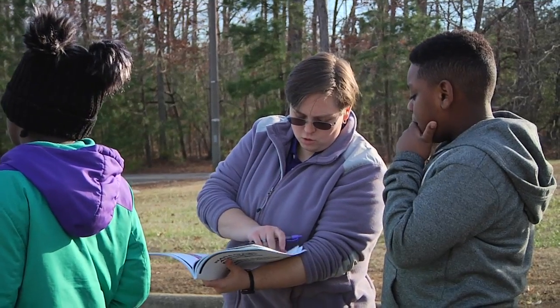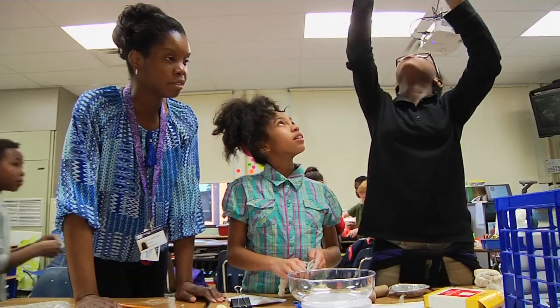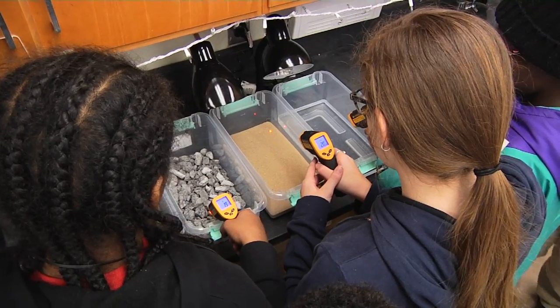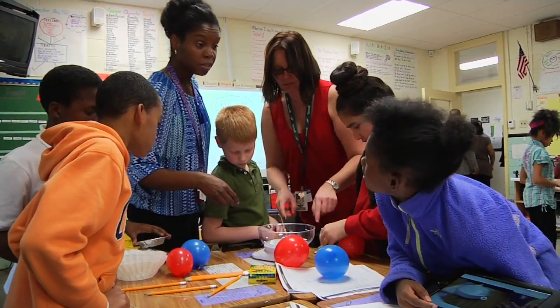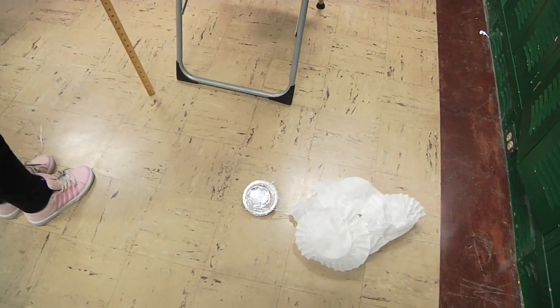Through the U for Youth website, teachers were given an educator guide with access to resources to engage students through this unique learning opportunity. Ten students at Sedgefield operated in two teams to tackle the Parachuting Onto Mars Engineering Design Challenge.